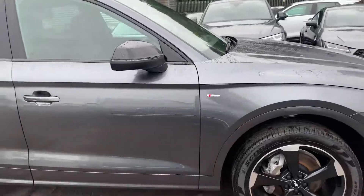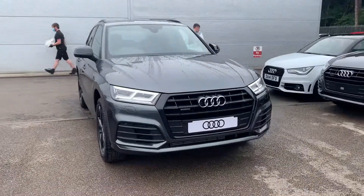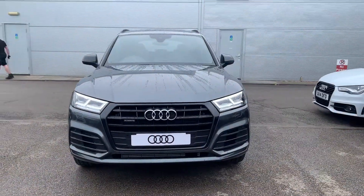If you'd like any more information on this Audi Q5, please contact us on 01270 864 091. Thank you for watching.